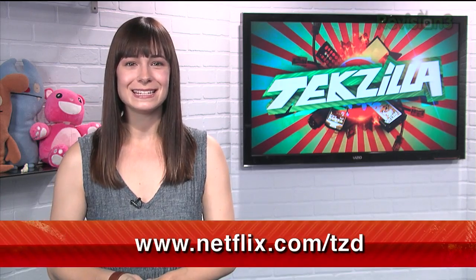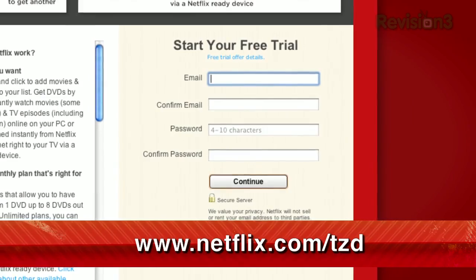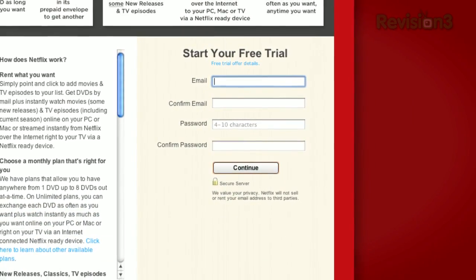There are no late fees or due dates. For a limited time, as a new member and a TZDaily viewer, you can get a free 30-day trial membership. Go to Netflix.com/TZD and sign up now. Be sure to use this URL so they know we sent you.